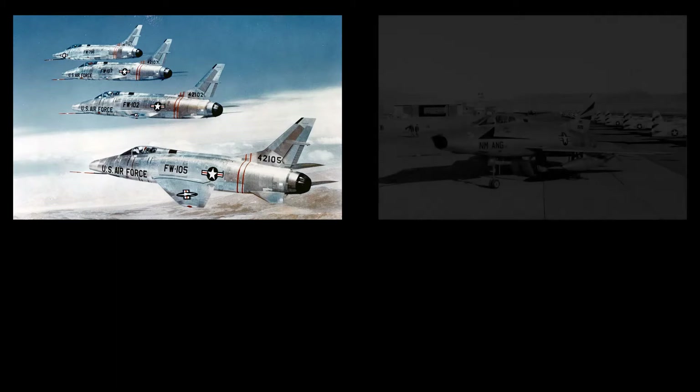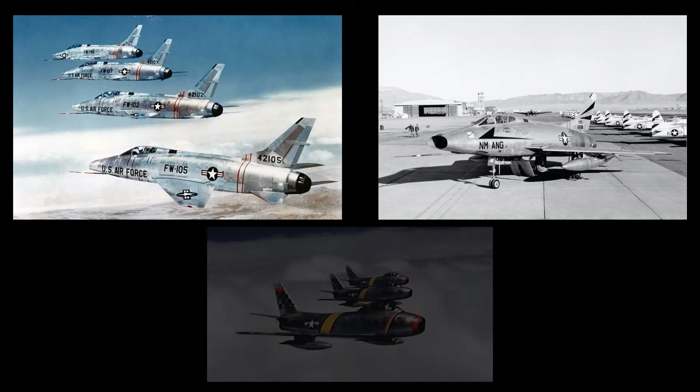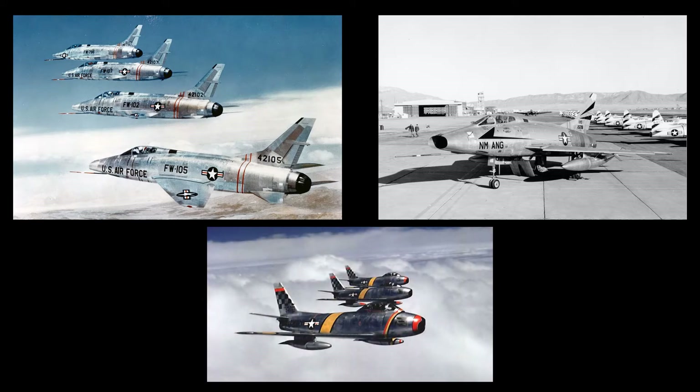The North American F-100 Super Sabre was a supersonic jet fighter aircraft that served with the United States Air Force from 1954 to 1971 and with the Air National Guard until 1979. The F-100 was originally designed by North American Aviation as a higher performance follow-on to the F-86 Sabre air superiority fighter. 2,294 F-100 aircraft in 18 different variants were produced by North American Aviation between 1953 and 1959.